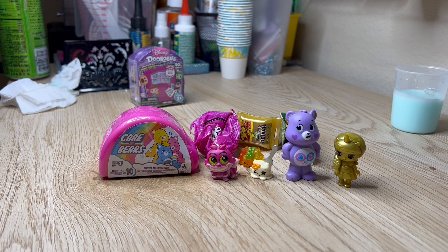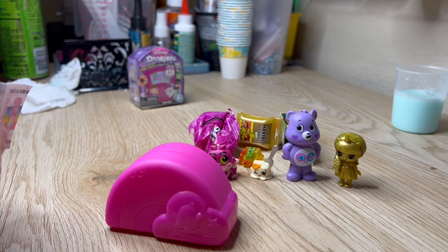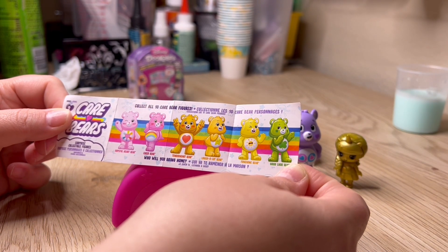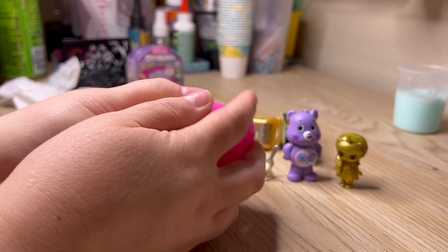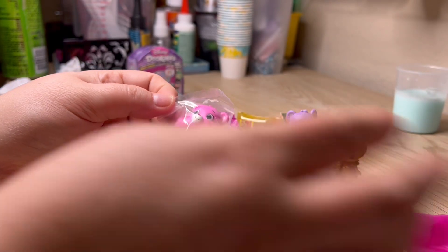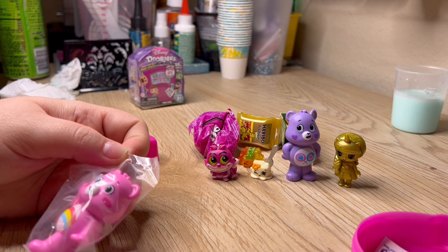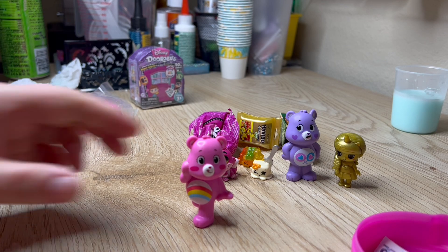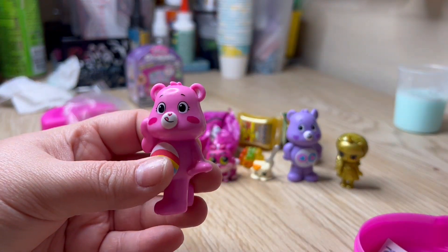Let's go ahead and open another Care Bear. I would like to get Hopeful Heart Bear - she's cute. Let's see who we get. We got a rainbow one - this one's name is Cheer Bear! Super cute. Look at the way she's standing - she's so cute, I love her. And her little tongue is sticking out.